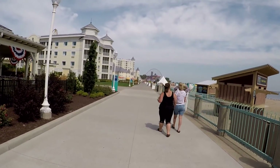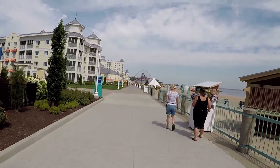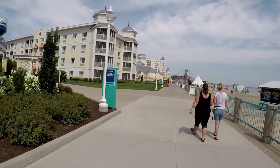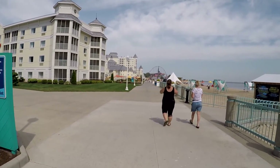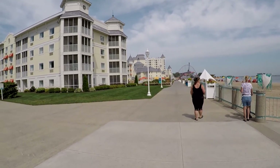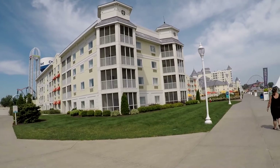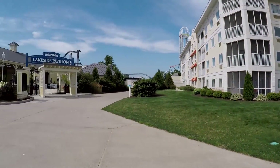You can stay right on site here — there's Hotel Breakers. It's definitely not just your average amusement park, it's more of a resort. There are cabins you can stay in — Hotel Breakers, Cedar Point Shores, Lighthouse Point. And this is the Lakeshore Pavilion.